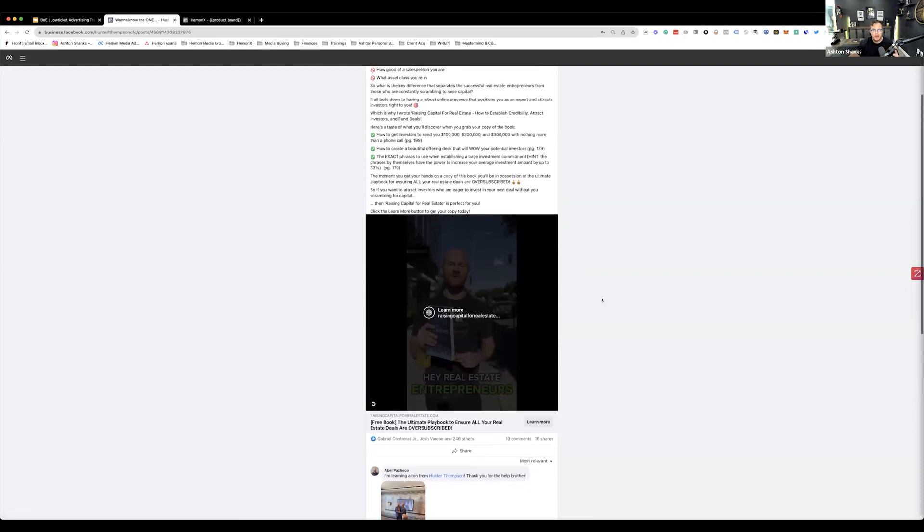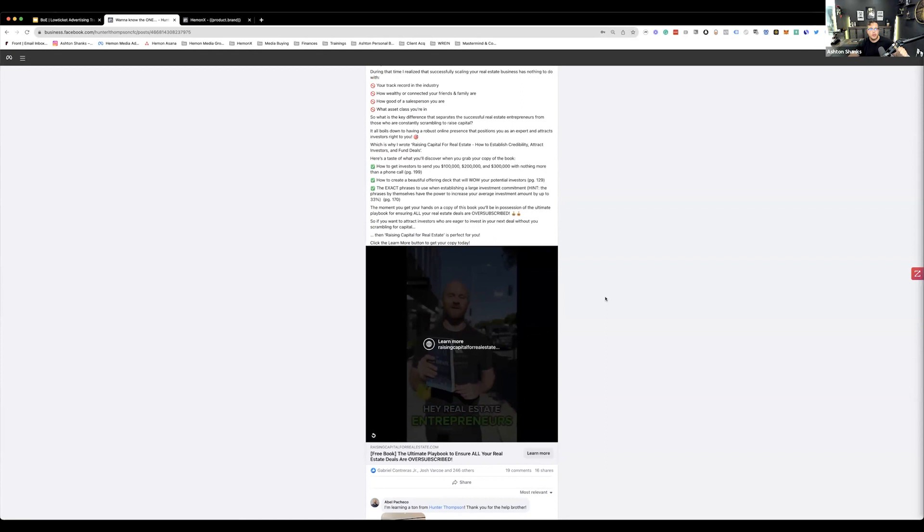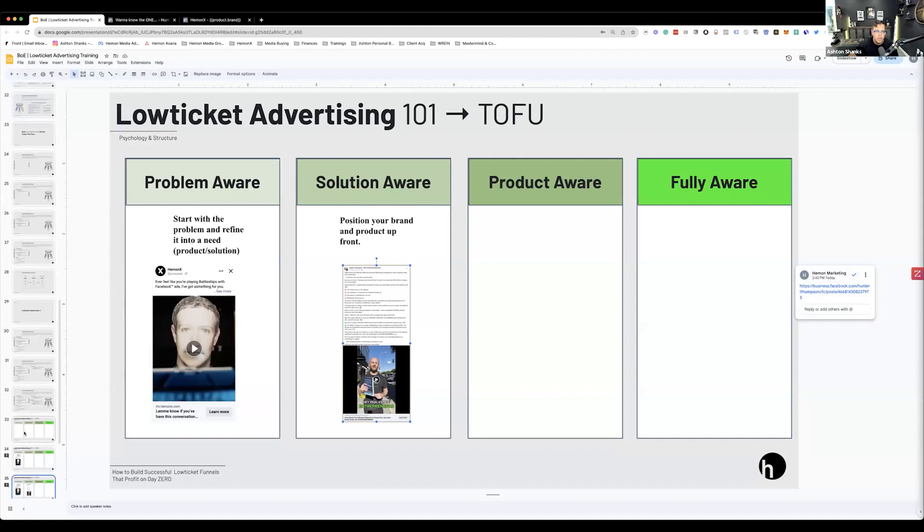It's nuanced but very important that you know what your market is: problem aware, solution aware, product aware, or fully aware. Then do all your ads focused on that right up front from the start. I see a lot of times when people running low ticket try to do too wide a net when you don't have to. Humans are very unique, but the way we make decisions and our behaviors are not — they're very synchronous and calculated. We've been tracking it for hundreds of years. If you can understand where they are in their state of awareness, everything in your ad can go right at that one thing, and you don't need to spend time testing everything else.